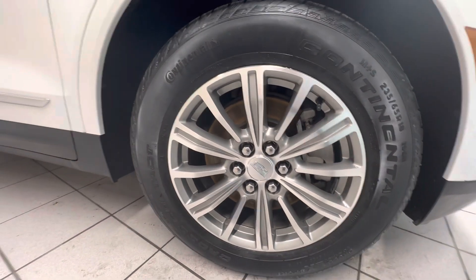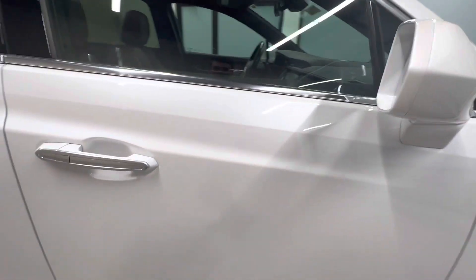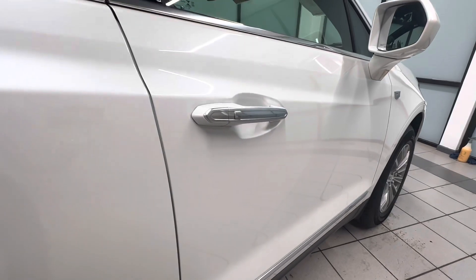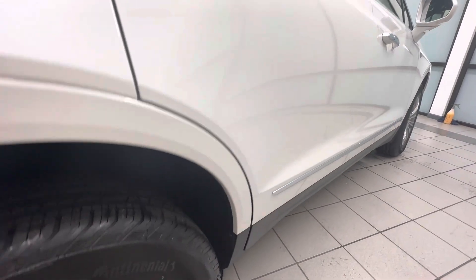Go ahead and look at the rim here. Rim looks good — no road rash, chips, or scratches. Go ahead and look at the passenger door. Passenger door looks good. Rear passenger side door also looks good.